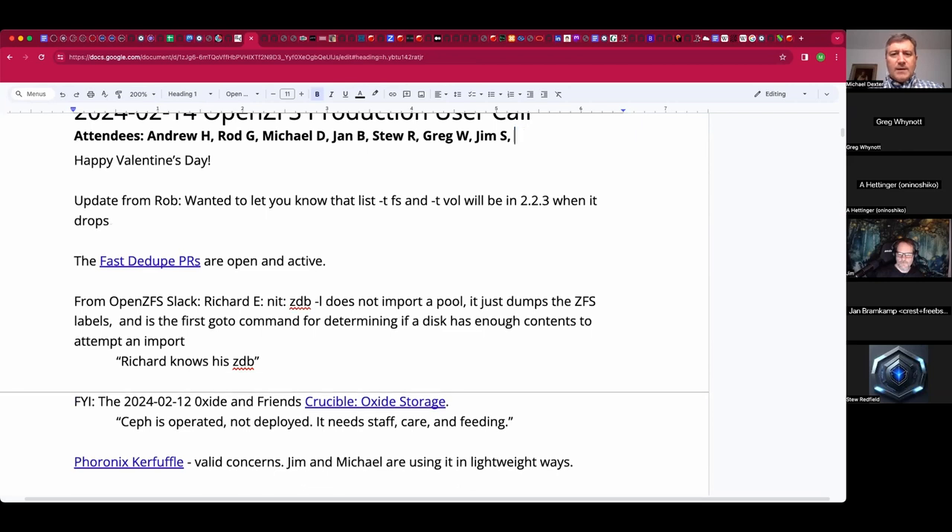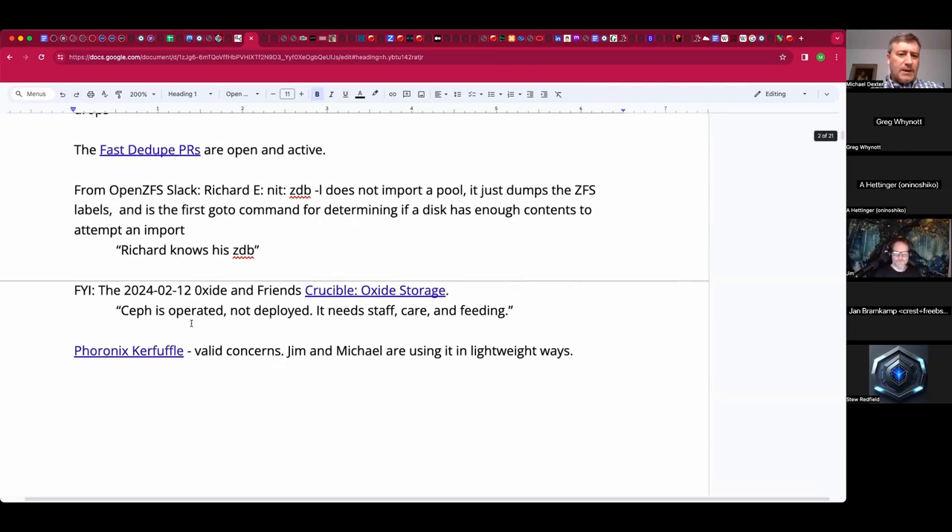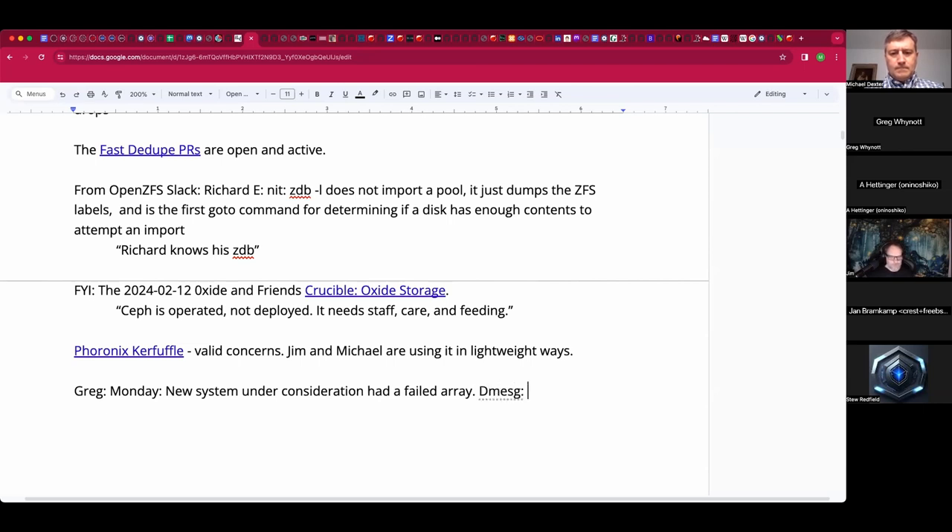To keep things moving along — Greg, you've had some issues at work in production. Yeah, Monday I woke up, checked my email, and saw that the ZFS server I was trying to pitch to the company as an alternative to third-party Isilon/Cumulus vendors had failed. I logged in from home and dmesg showed all 84 disks disappearing at once.